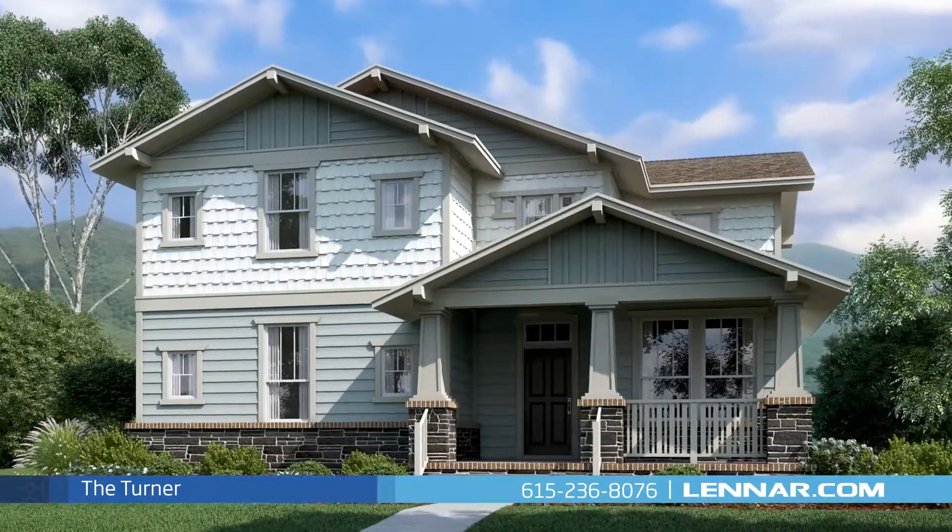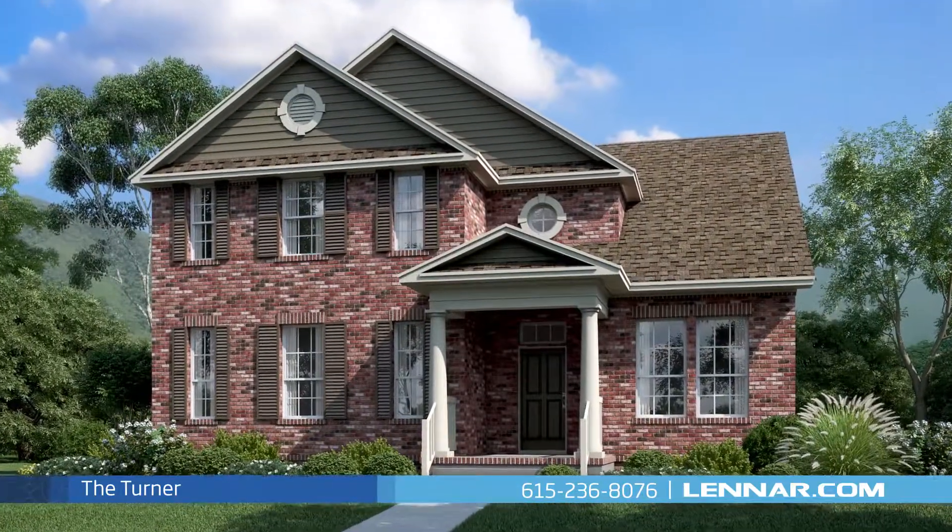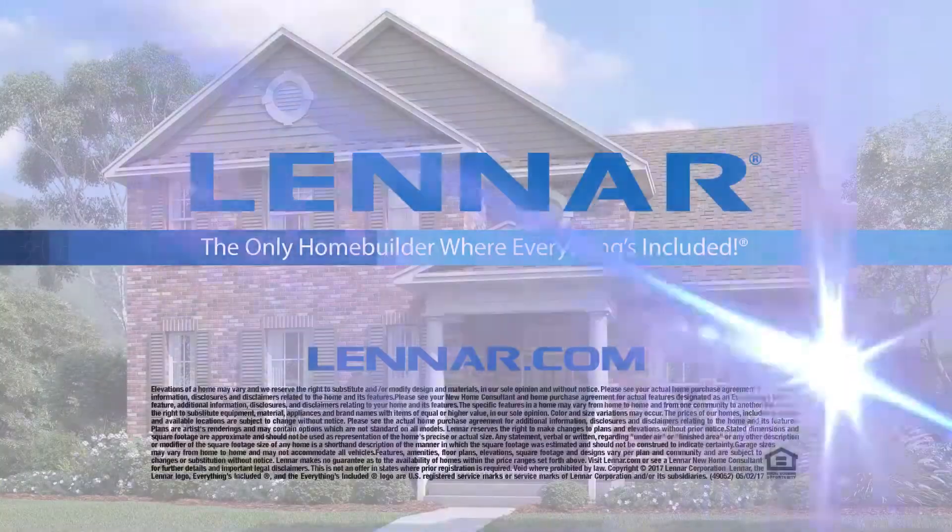For more information on this amazing new home, or for directions to any of our premier Nashville communities, visit Lennar.com.